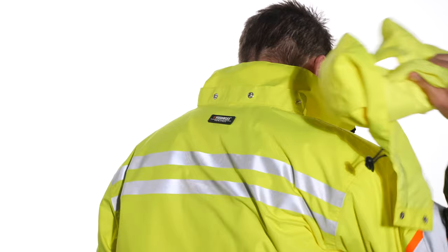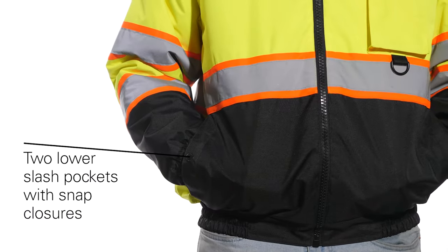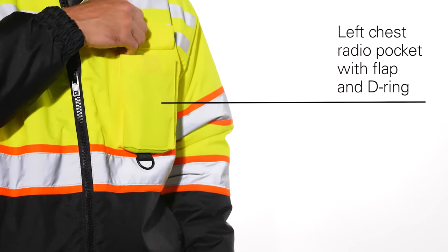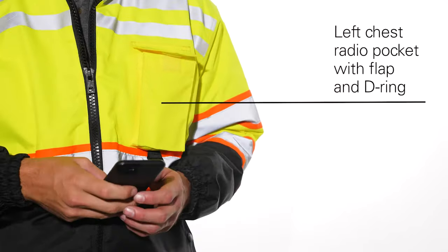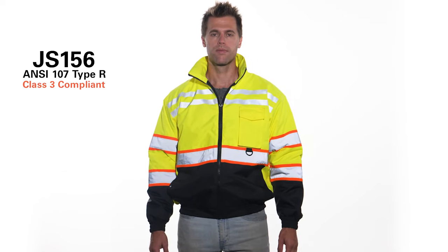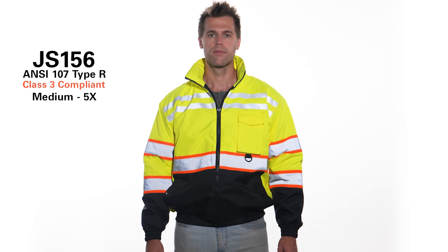This jacket features a detachable hood and three pockets: two lower slash pockets with snap closures, and a left chest radio pocket with a flap and D-ring. This jacket is ANSI 107 Type R Class 3 compliant and is available in Lime, in sizes medium through 5X.